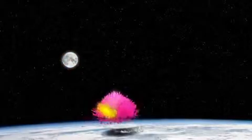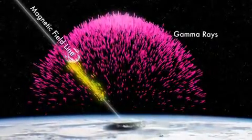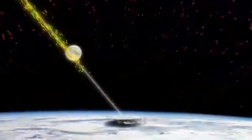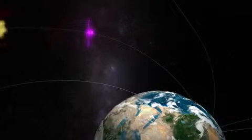The gamma rays travel in straight lines, but the charged particles spiral along lines of Earth's magnetic field. And that was the route to Fermi. The particles created by the TGF rode upward on magnetic field lines and then struck the spacecraft.